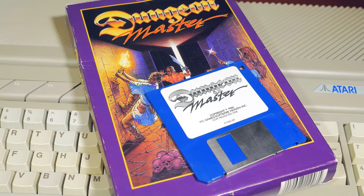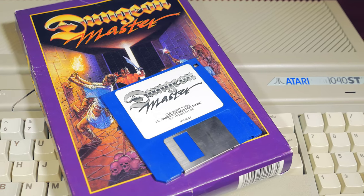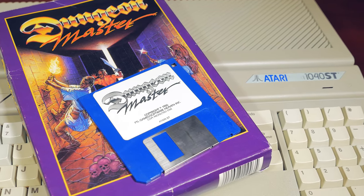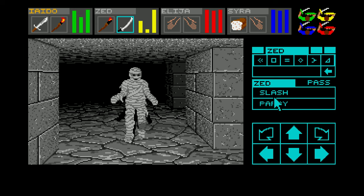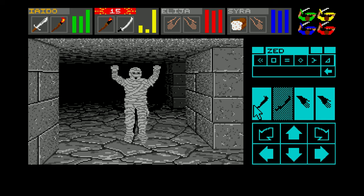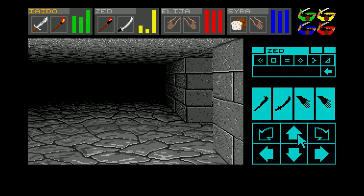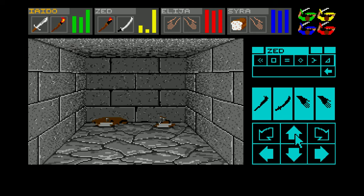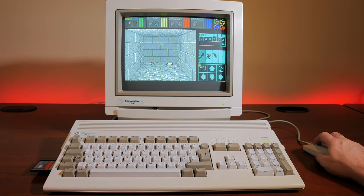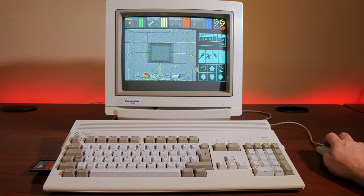In 1987, a company known as Faster Than Light released a game that would later be known as one of the most influential and important games ever made — Dungeon Master. It was a four-player real-time dungeon crawler and was a smash hit on the Atari ST and Amiga, going on to become the best-selling Atari ST game ever. It also saw ports to the Sharp X68000, FM Towns, MS-DOS PCs, Apple IIGS, and even the Super Nintendo.